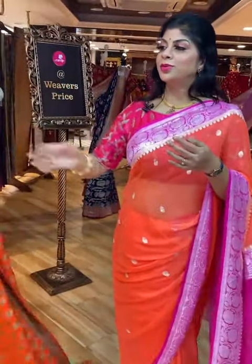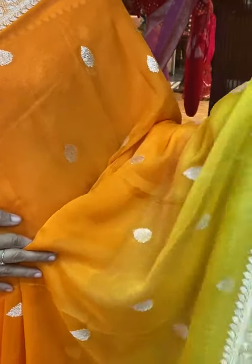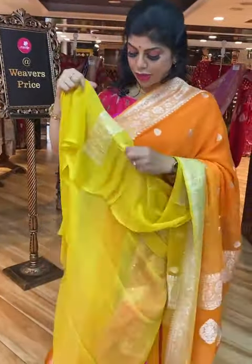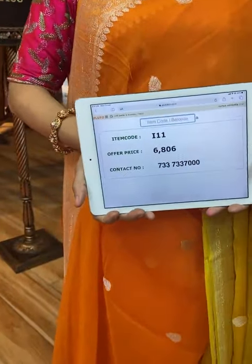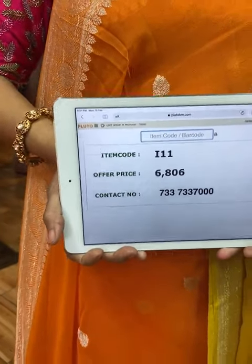Beautiful saree. Another beautiful saree — orange and yellow shade, mustard yellow, half and half. All over badam-shape and drop-shape booties, and floral vines border. Pallu is floral vines border and floral booties in the middle. Blouse is contrast with border. Saree pricing and details: I11 is the code, 6,806 is the price. Take a screenshot and send us on 733-733-7000.